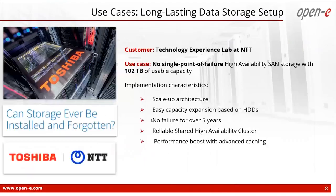We have prepared an overview of a use case we delivered together with Toshiba. Our customer, Technology Experience Lab at NTT, was looking for a scalable and reliable solution that would work around the clock with no single point of failure. Together with Toshiba, we created a reliable solution with outstanding performance and the possibility to scale in the future. This system has not failed in over five years and is expected to function without problems for many years to come, due to the robust combination of our software and Toshiba's hard drives.